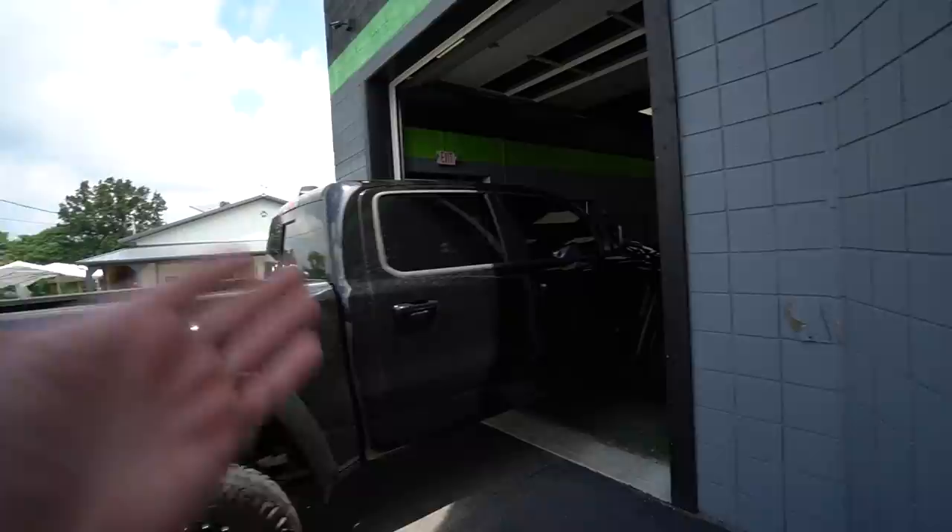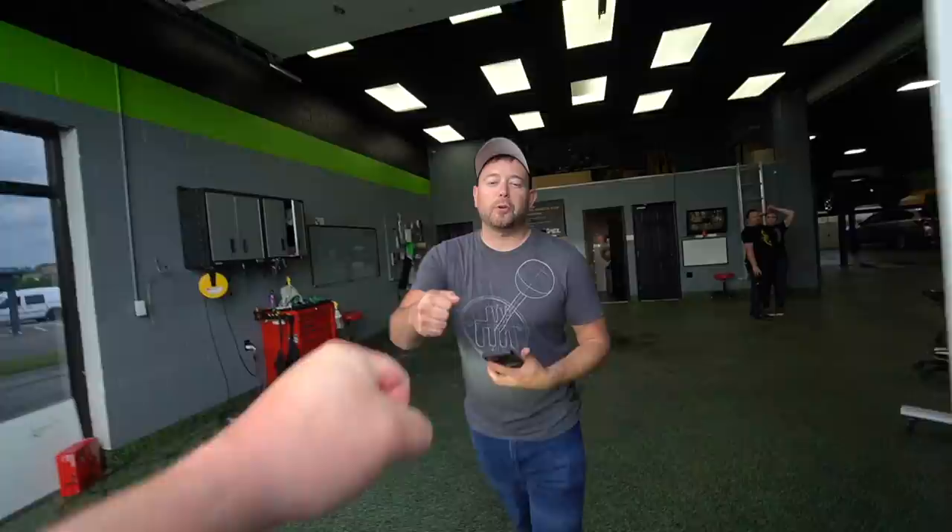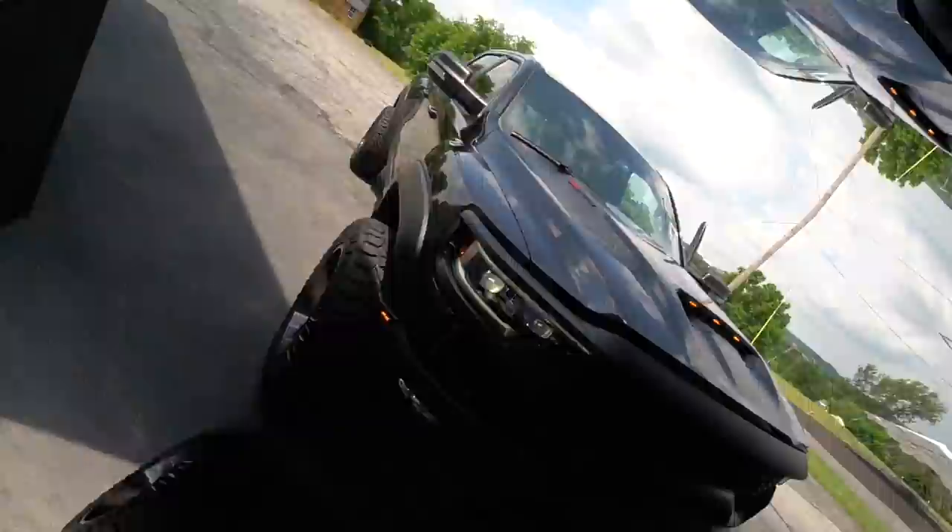First things first, we had to go straight to Blackout Tinting and get the front windows tinted as well because we didn't even have that. They did it in a short time as usual — thanks so much. So at least now we've got 10 percent tint.